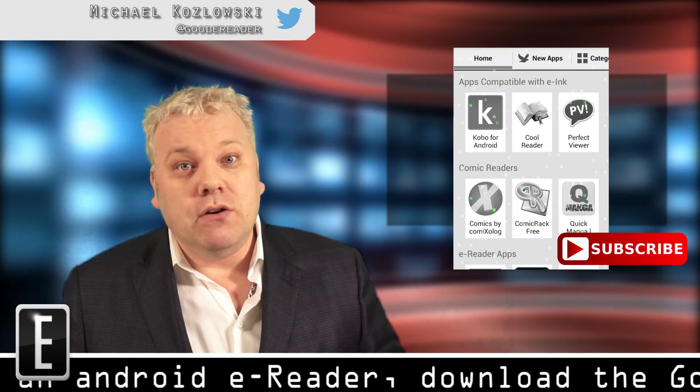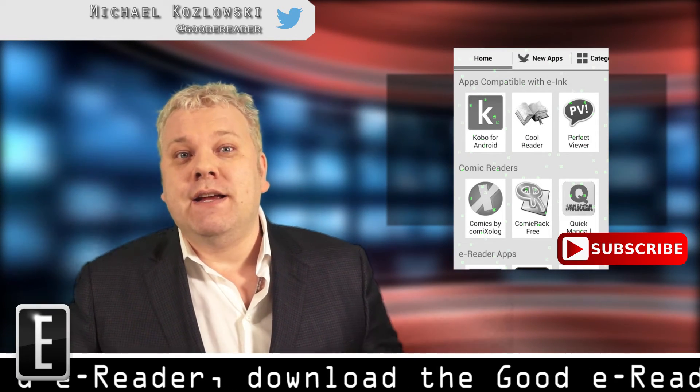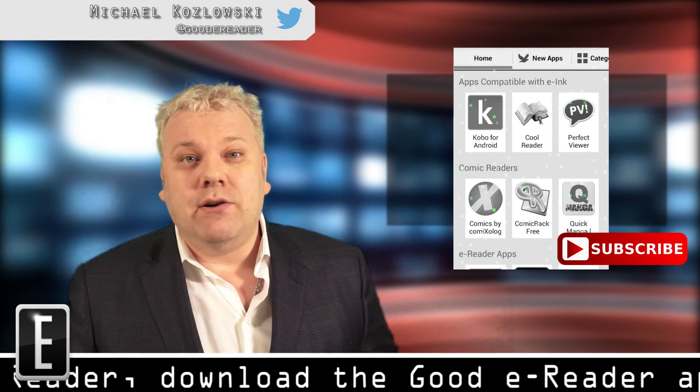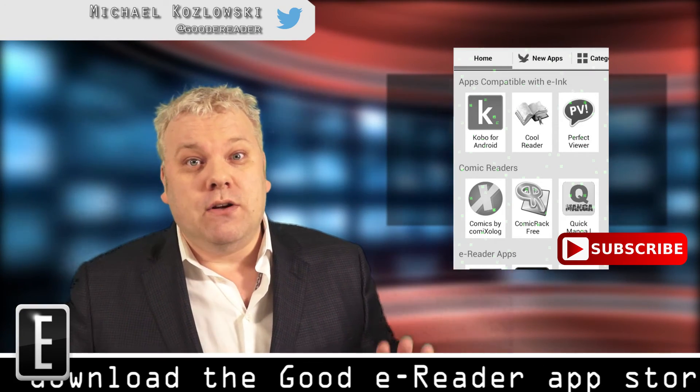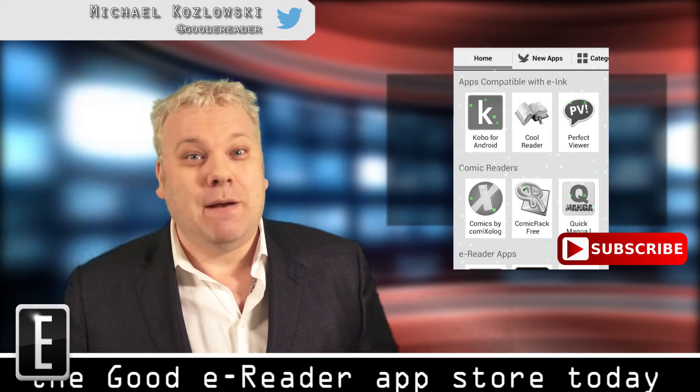In the description below, we're going to give you a link where you can download this, as well as a tutorial on how to install it yourself on your favorite e-reader. We are proud to unveil this service. Thanks for watching, my name is Michael.